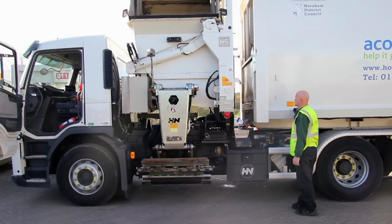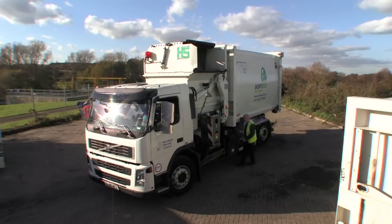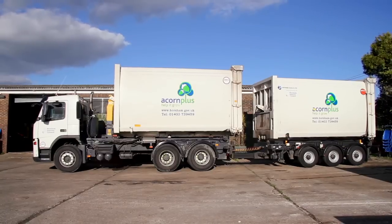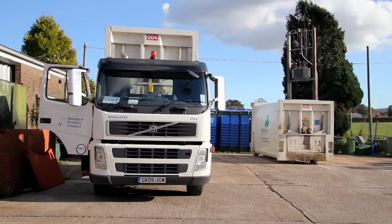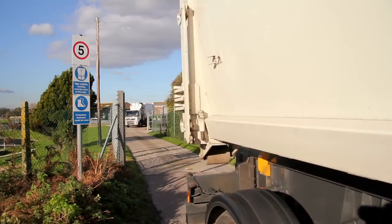The system has the ability to demount a body when full and to replace it in situ with an empty body. The body when full and demounted becomes a sealed container which can be stored until ready to be transported to tip, allowing for maximum vehicle utilisation of space and carrying capacity. The system allows two bodies at a time to be transported to any disposal site by means of a hook lift truck and trailer, thus reducing travel time and cost.